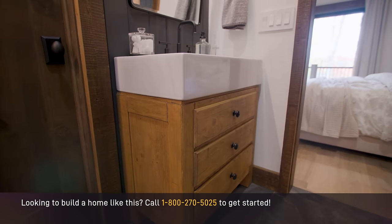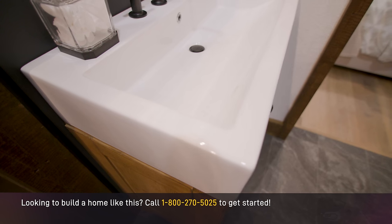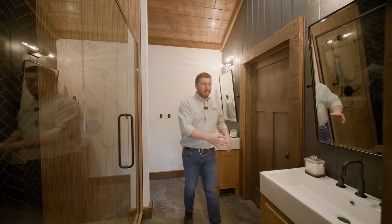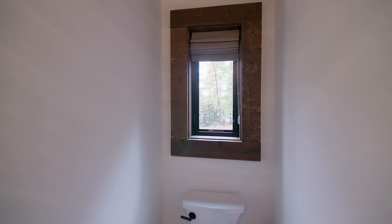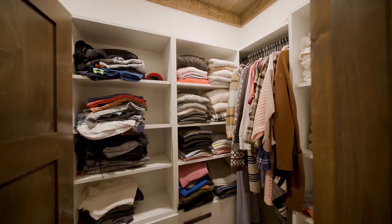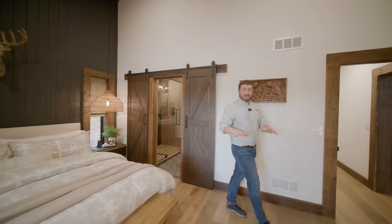There is a his and her vanity area — very fitting for this home, given that we had that apron front sink in the kitchen. The homeowners absolutely love these. The drawers are integrated around the sink drains. On the other side of the bathroom is a window which brings in some natural light, and of course we have a grand walk-in closet just beyond that space.